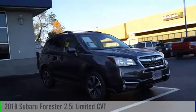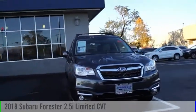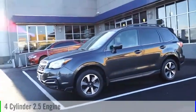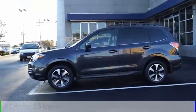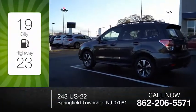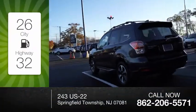Take a ride in the 2018 Forester. This vehicle is powered by an all-wheel drive, 4-cylinder, 2.5-liter engine and comes with a continuously variable transmission. Great fuel efficiency saves you money by requiring fewer trips to the gas station.